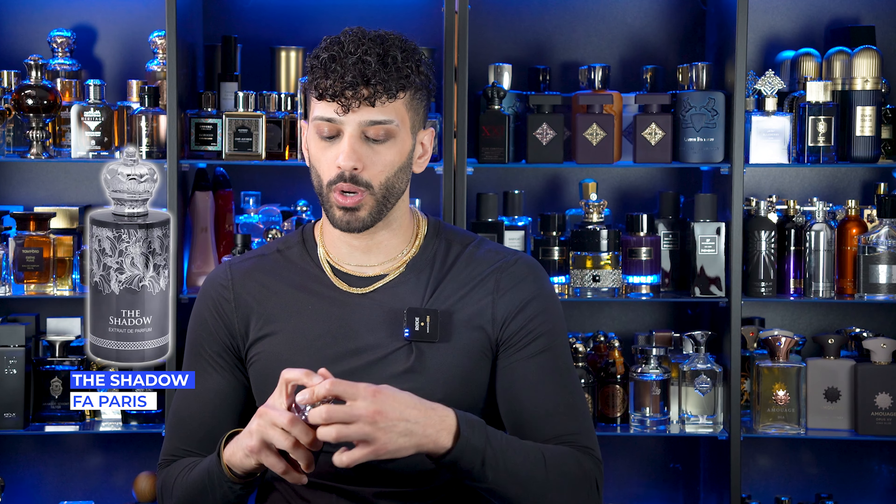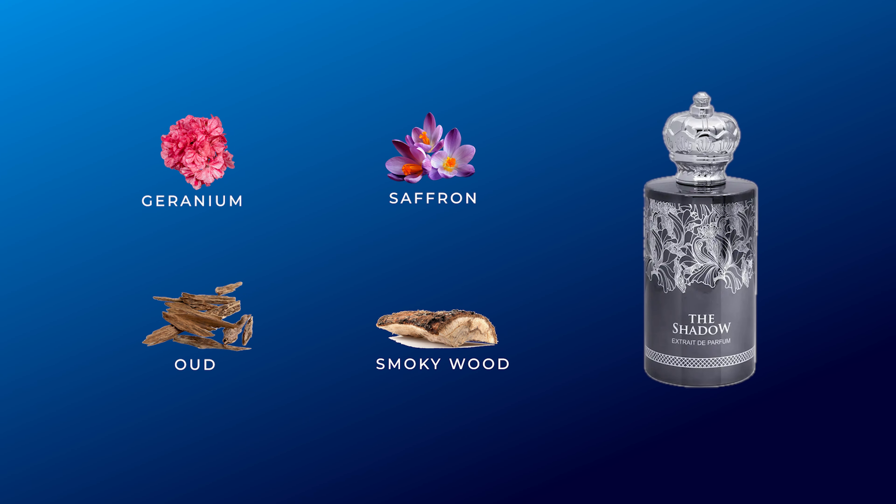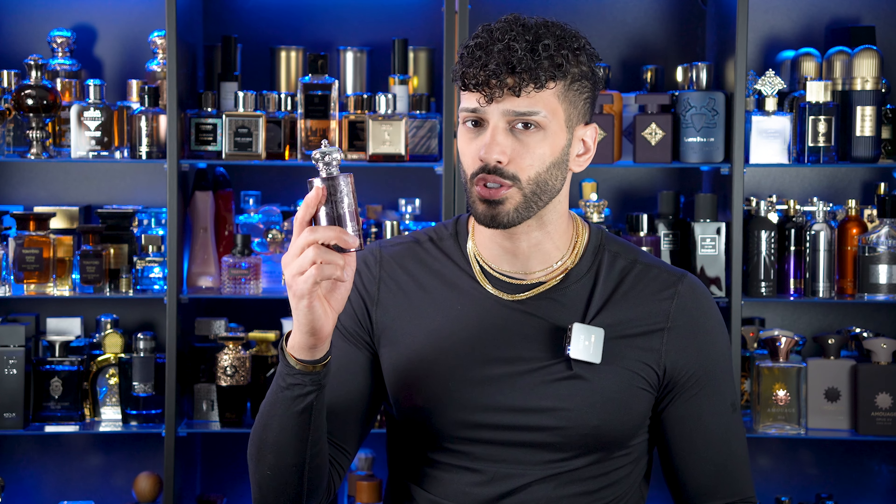First one I want to mention is dry oud — it's a little bit inky, pretty damn unisex, smells a lot like Ombre Nomad, and the quality of this stuff is crazy good. This is called The Shadow by F.A. Paris. This is the best Ombre Nomad inspiration — one of the best inky type of ouds on the market. Ombre Nomad is like 350 bucks; this is like 50 bucks and honestly it smells just as high quality. One of my friends really fell in love with this — he bought one for himself and for his mother. Ladies, if you like oudy fragrances, you're going to absolutely like this one as well.